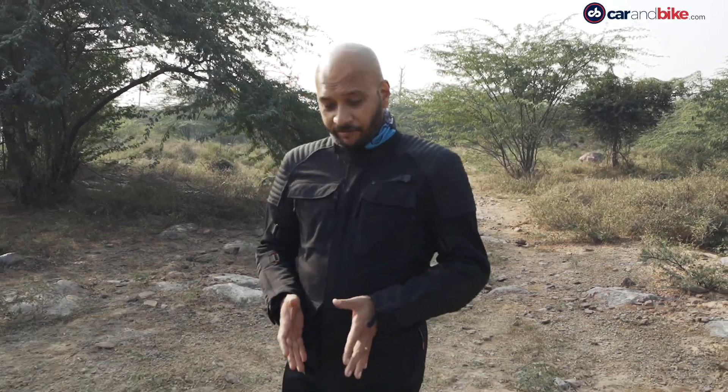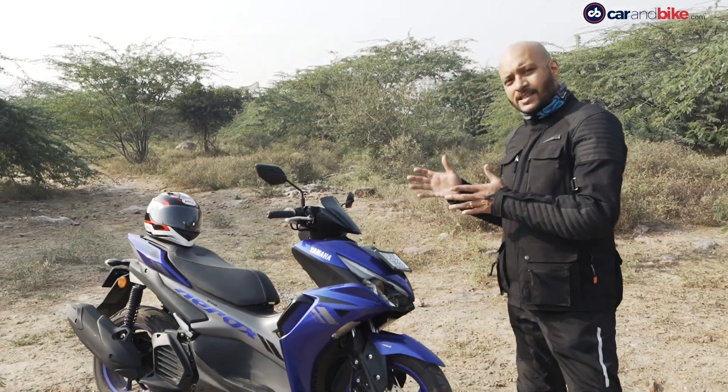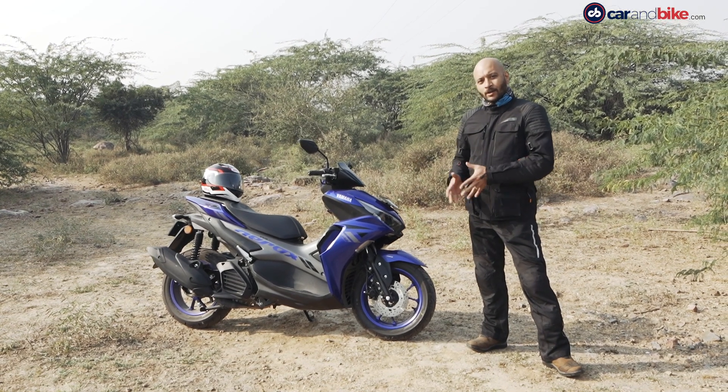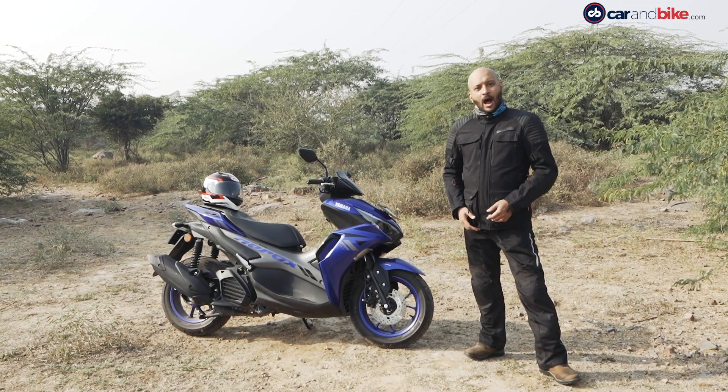In the 1980s when Yamaha started operations in India, it established itself as a manufacturer of performance-oriented motorcycles. The Yamaha RD350 and the Yamaha RX100 in the two-stroke era became iconic motorcycles and continue to remain so. But Yamaha has not had very exciting products in the scooter segment — until now. Yamaha set the cat amongst the pigeons with the new Aerox 155: a maxi-styled performance-oriented scooter with an engine derived from the entry-level sports bike, the very popular R15.